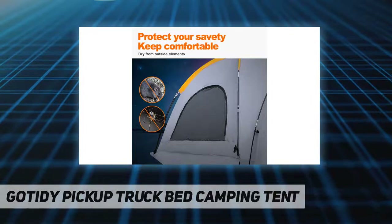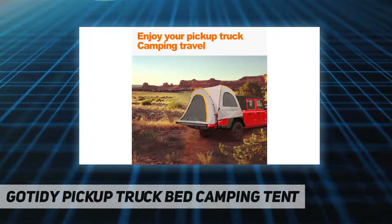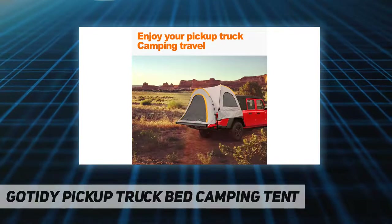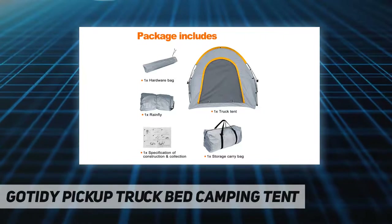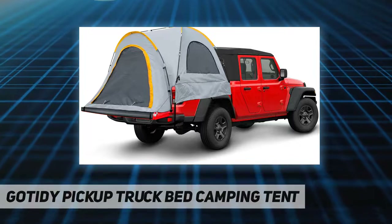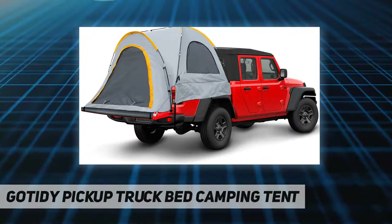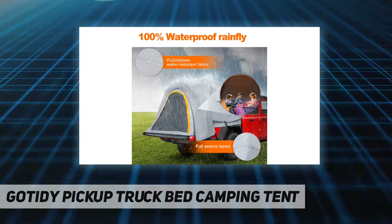The poles are made of 8.5mm fiberglass, which is not only resistant to corrosion but also has high tensile strength. The size of the pickup truck bed camping tent is 63 inches plus 20/65/67, which can accommodate two adults to rest and sleep and move more freely.